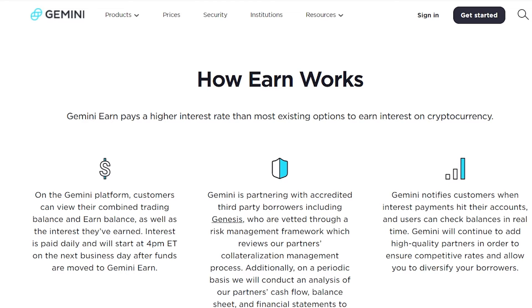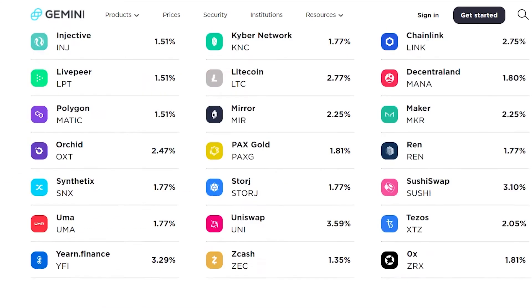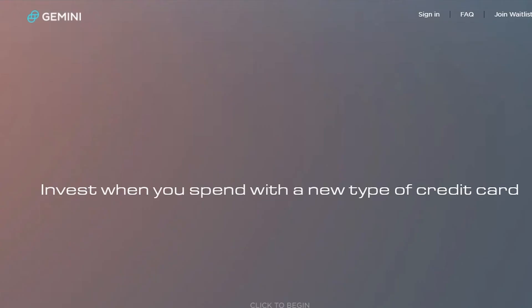You can also borrow money as well. Gemini notifies customers when interest payments hit their account, and users can check balances in real time. You can also view their interest rates directly on the platform. That is one way you can earn money through Gemini Earn.